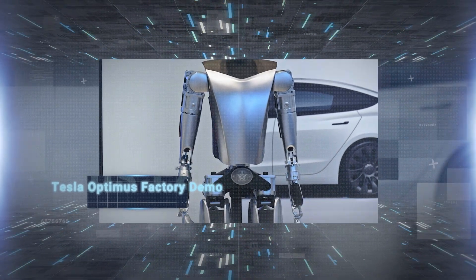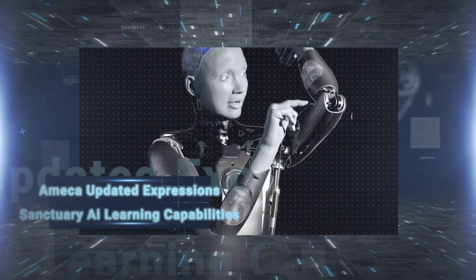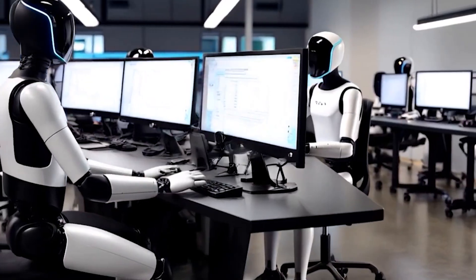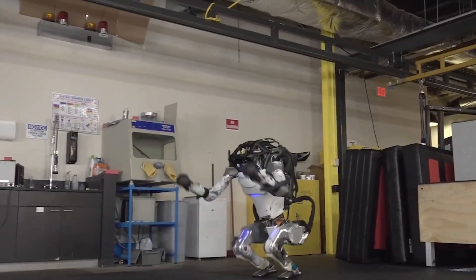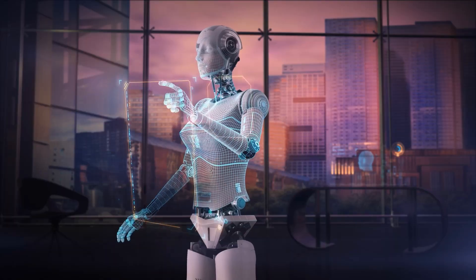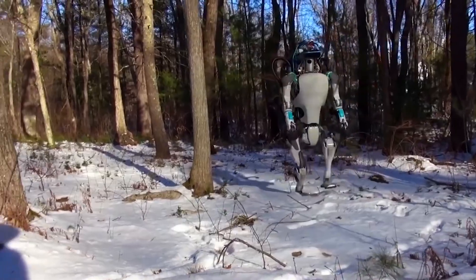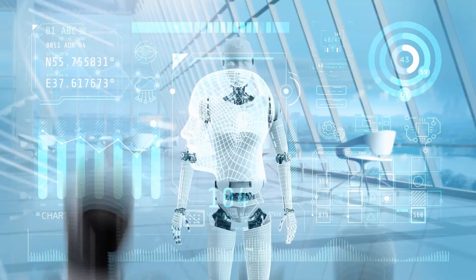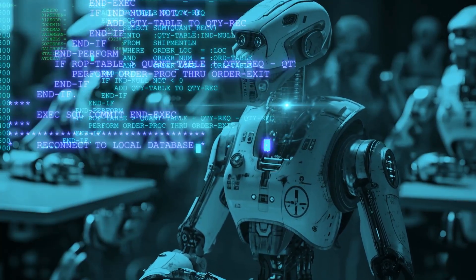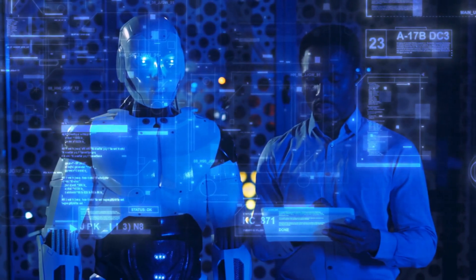The future is here. Tesla Optimus Factory Demo, Figure 01 Real-World Job Tests, Amica Updated Expressions, Sanctuary AI Learning Capabilities, Allowing Robots to Learn Like Humans, and new breakthroughs from OpenAI Robotics and Boston Dynamics Parkour Robots. AI Robots 2025 just got upgraded. August 2025 will be remembered as one of the most thrilling months ever in robotics history, with the unveiling of the most sophisticated AI humanoid robots to date — technology that makes science fiction a reality.